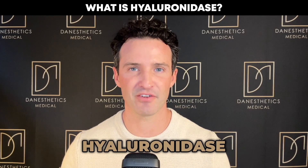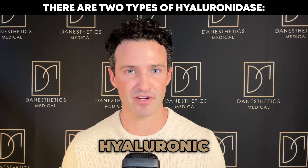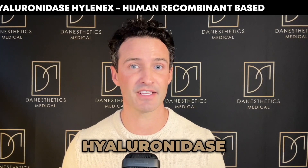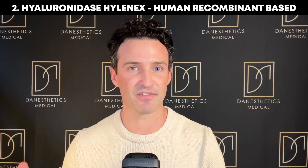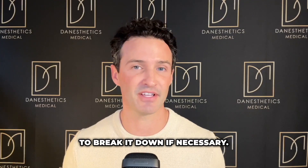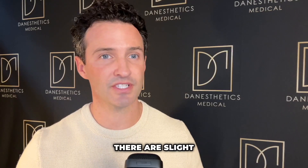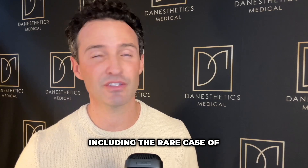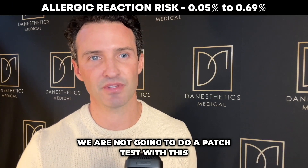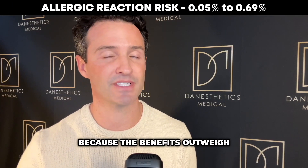First, let's understand what hyaluronidase is — it's a protein enzyme designed to break down hyaluronic acid. Our body creates its own hyaluronic acid and its own hyaluronidase, constantly replenishing itself. Because we've created synthetic fillers of hyaluronic acid, we've been able to create a synthetic hyaluronidase to break it down if necessary. Like any medication there are slight risks including rare allergic reaction, but in a medical emergency we do not do a patch test because the benefits outweigh the risk.